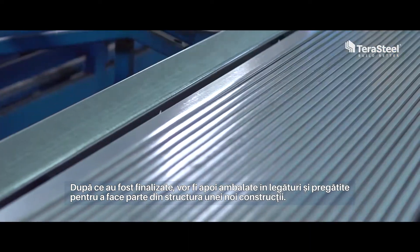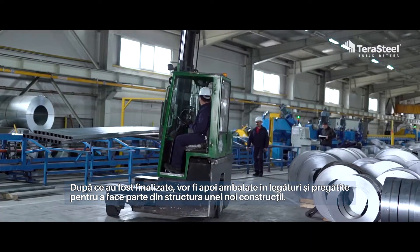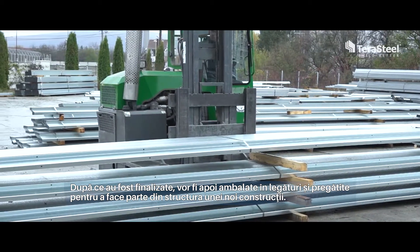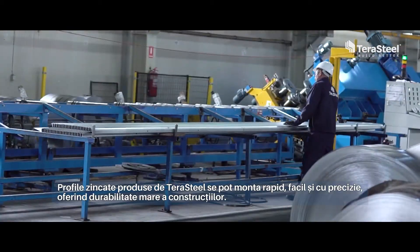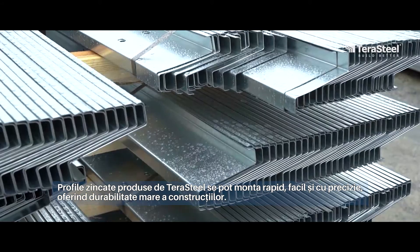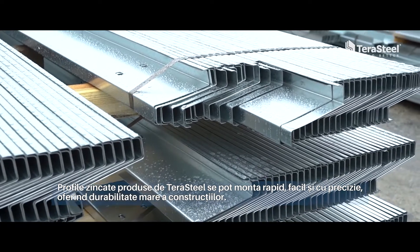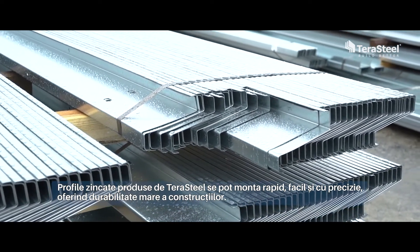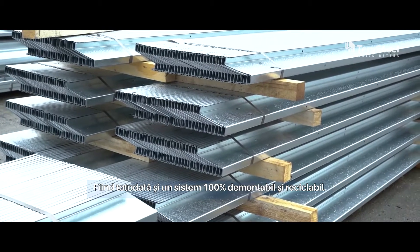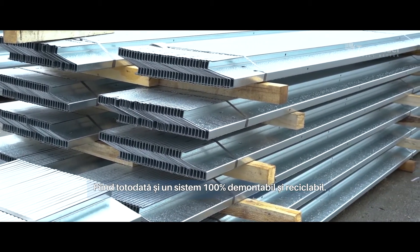The finished galvanized profiles will be packed in bundles and will be ready to be part of the structure of a new construction. The galvanized profiles produced by TerraSteel can be installed rapidly, easily and precisely, offering a high durability of the construction, being at the same time a 100% removable and recyclable system.